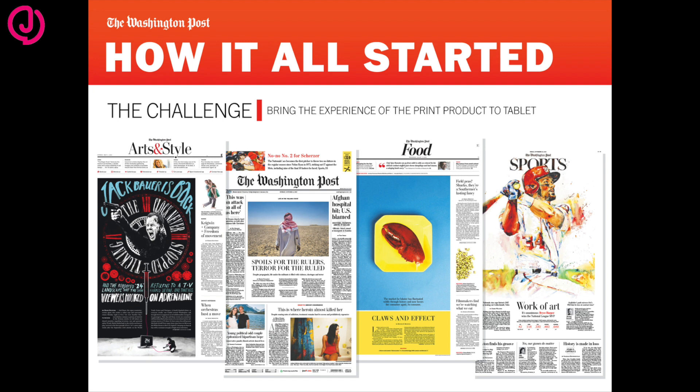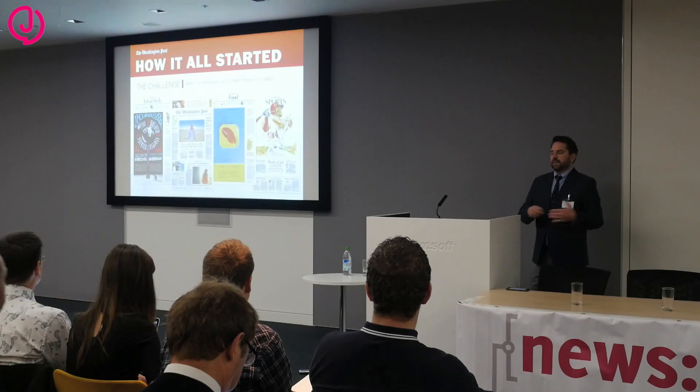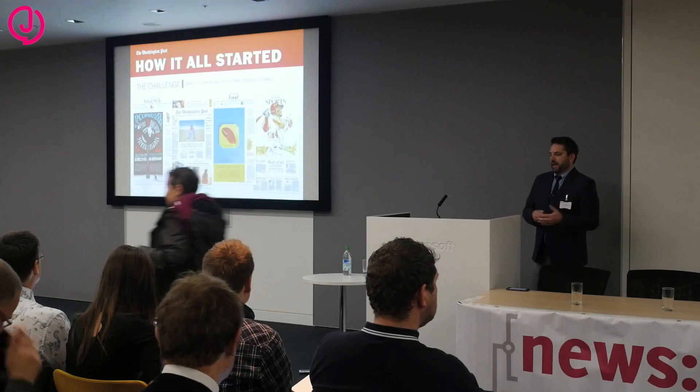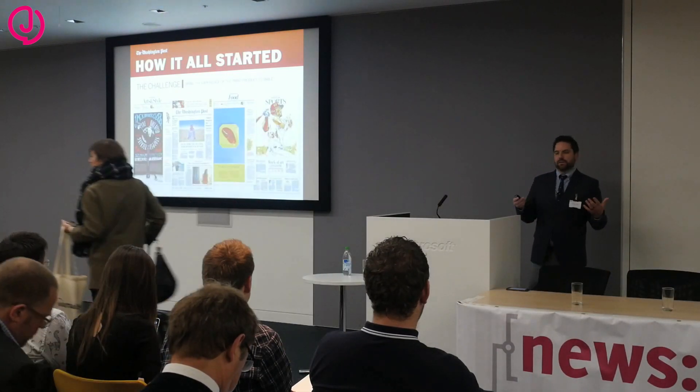Many of you are familiar with tablet applications. The Washington Post is known for its bold visuals, awesome content, and expert curation. A lot of different tablet apps have tons of stories — it's hard to get involved with, a lot of people get turned off by them. You also have other issues like speed and download time.